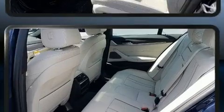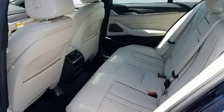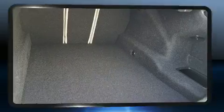A wealth of standard features means that you no longer have to sacrifice, like leather upholstery, variably intermittent wipers, front fog lights, and cruise control.